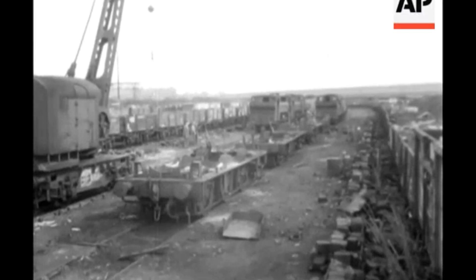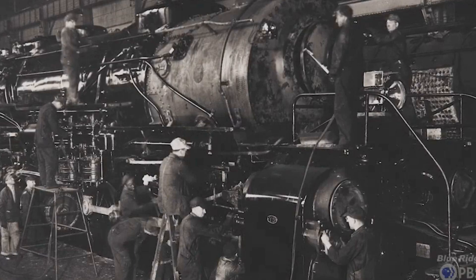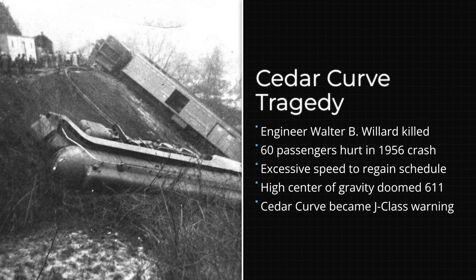Most railroads would have scrapped a locomotive after a wreck like that, but N&W rebuilt it in less than a month. Four major wrecks, four crew members lost, over 140 people injured — with excessive speed at the heart of three of them and a blown signal in the fourth.